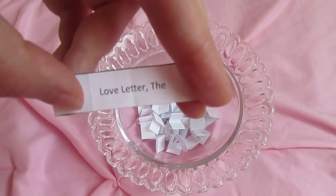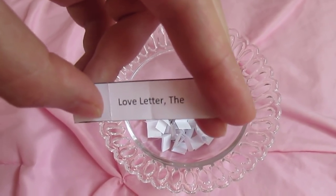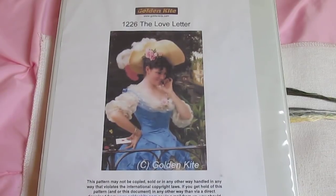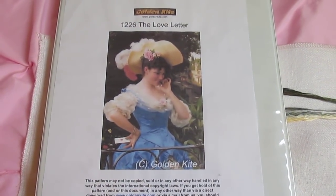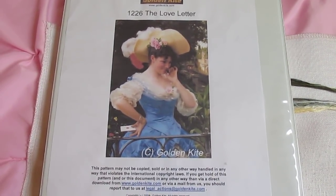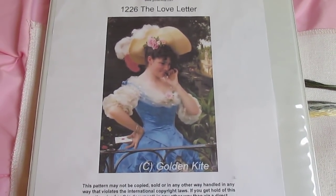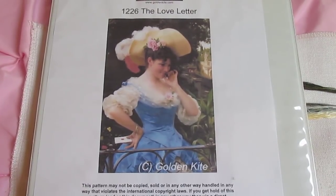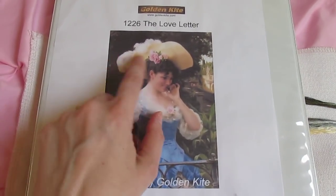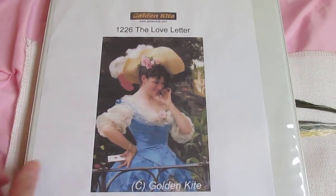The Love Letter — this one is a fun one. I have a good amount of progress on the top row. This is a Golden Kite pattern. So, this is my Love Letter. There are a few different patterns called the Love Letter on Golden Kite, and this is the one I have — the full-size version. There's also a smaller version, but I liked the detail of the full-size version and I love her blue dress. I'm still on the top row, but I have entered the feathers of her hat, which is fun.